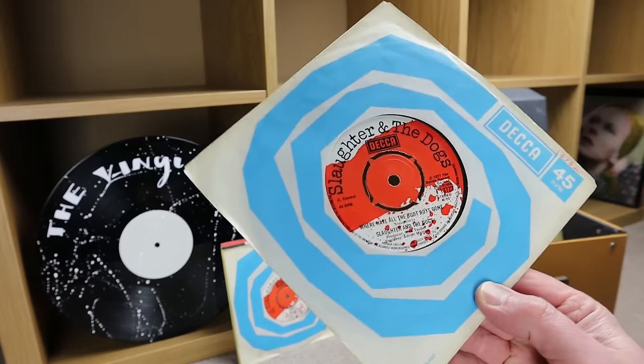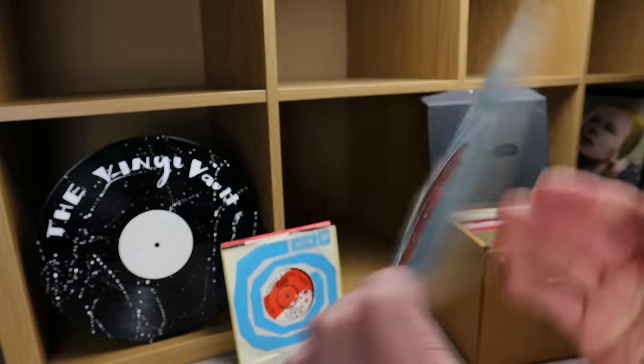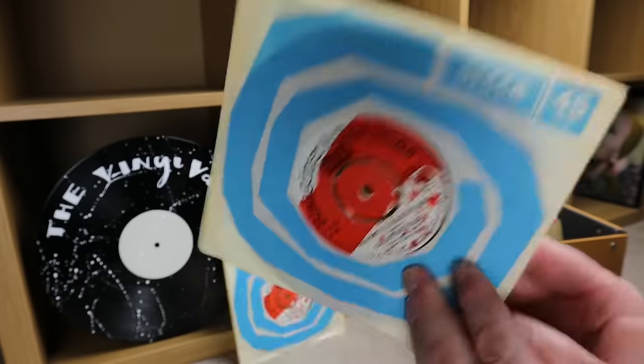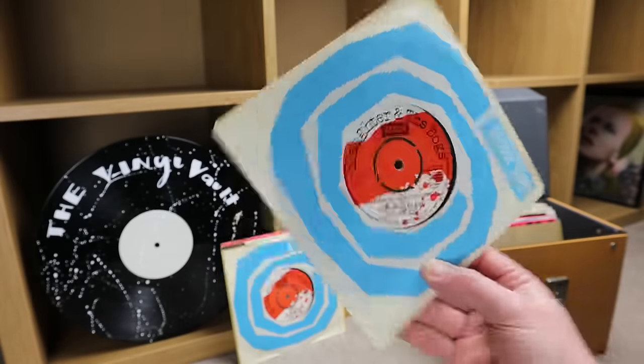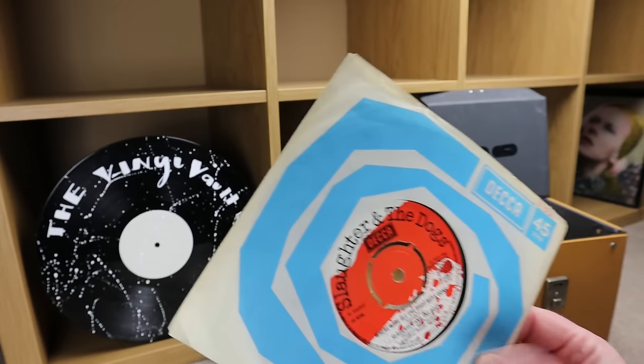Another Slaughter and the Dogs — 'Where Have All the Boot Boys Gone,' 1977, with 'You're a Bore' on the flip. It's a nice little color scheme — this one has got like a paint-splattered label.